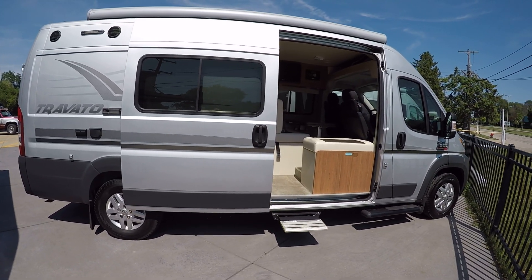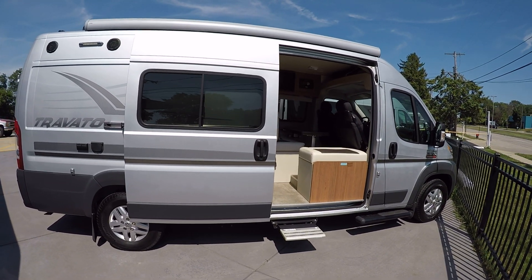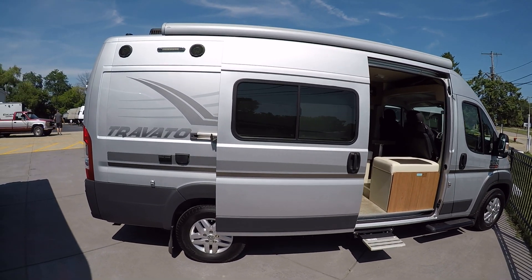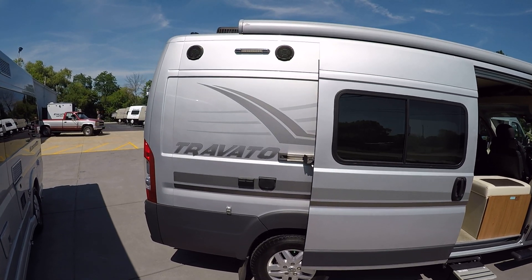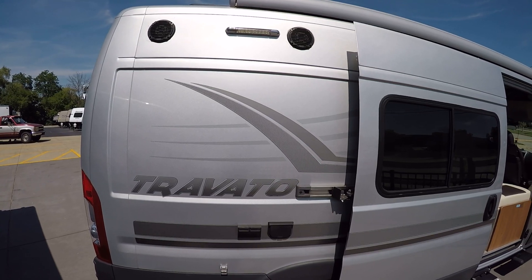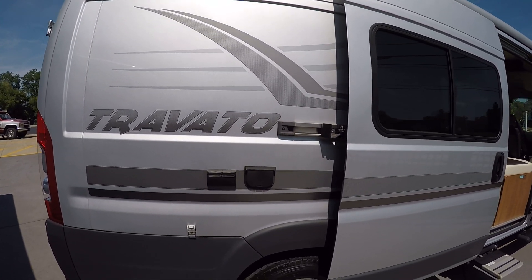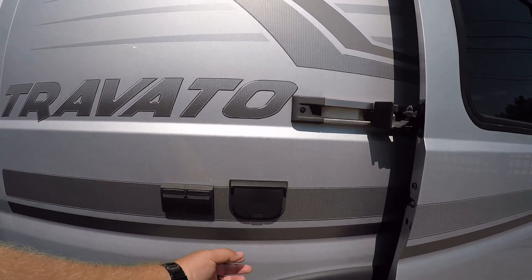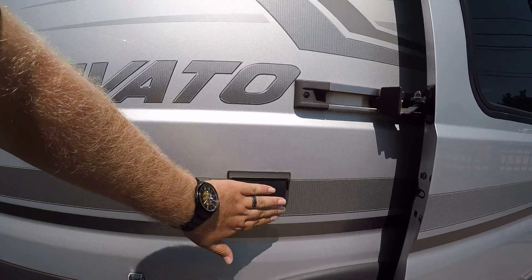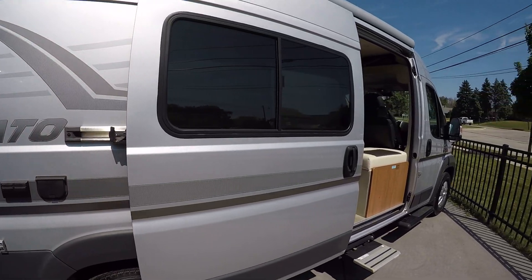It's got a power step into the main entryway here. There's a nice power awning on the outside as well, with two speakers for outside listening — always a nice touch. There's some porch lighting out there too, and some outside outlets. There's even a port here for outside TV viewing, should you desire to do that underneath the awning.